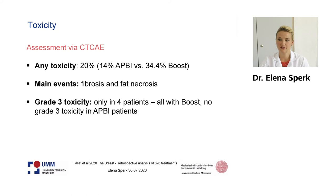They also performed a toxicity analysis using CTC-AE. They observed any toxicity in 20% of patients, with a higher rate in the boost population compared to IRT as a single treatment. Main events were fibrosis and fat necrosis. Only four patients had grade 3 toxicities, and all of them had IRT as a boost with additional whole breast irradiation. No patient from the IRT-APBI group had grade 3 toxicity.